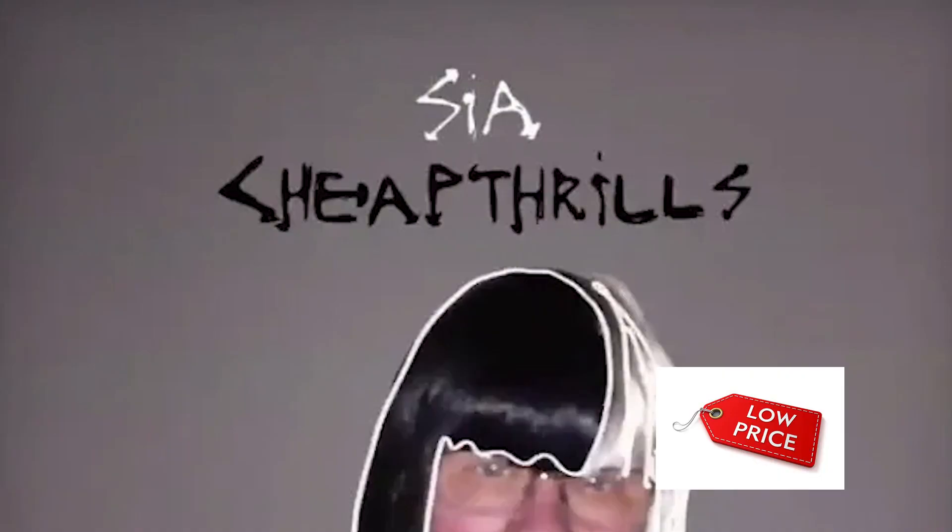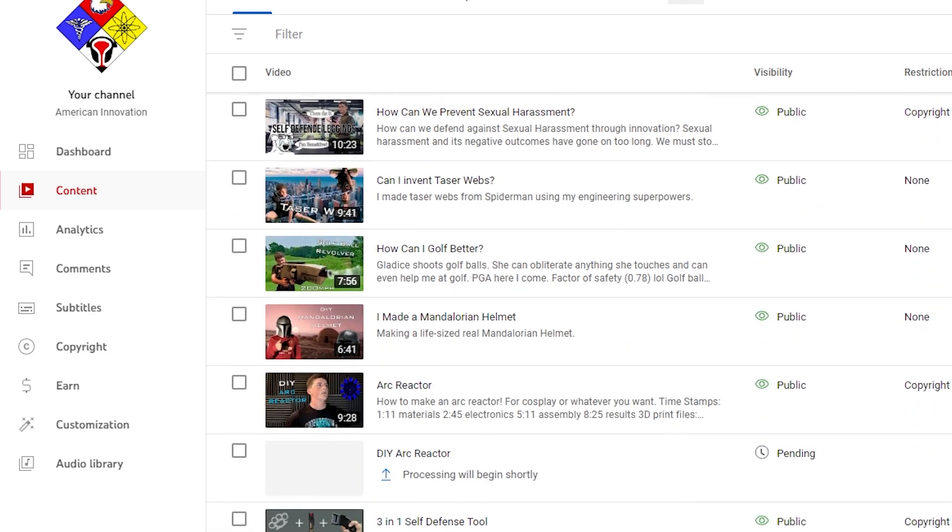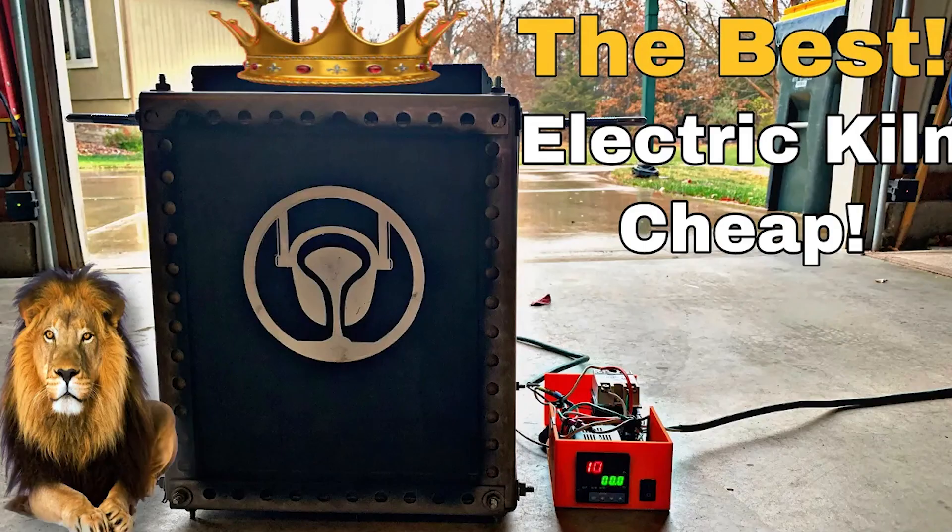Whatever I do has to be cheap. I used to melt metal on YouTube, so while metal tools are super expensive, I already have 90% of the tools I need. Sadly, most of those tools were made by me, so all I really have to do is fix this kiln that I made two and a half years ago.